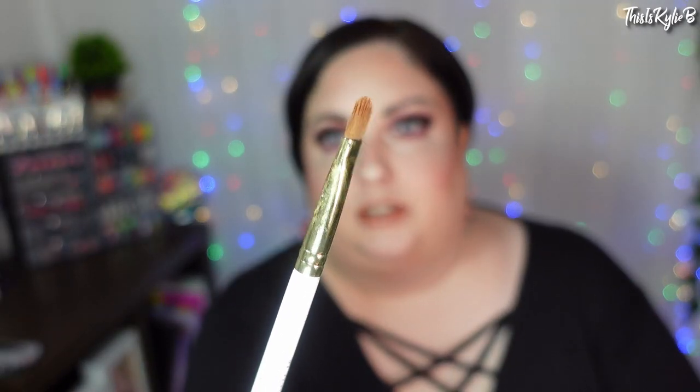So cut creases — I have a ride or die for that, and that is the P Louise 2072. It's just this flat one, really really flat, and it's amazing. I think I have about eight or nine of these. They are amazing. If you want to learn how to do cut creases, this is where to start. I used to use a Body Shop eyeshadow brush, but then I tried this once and I've never went back.